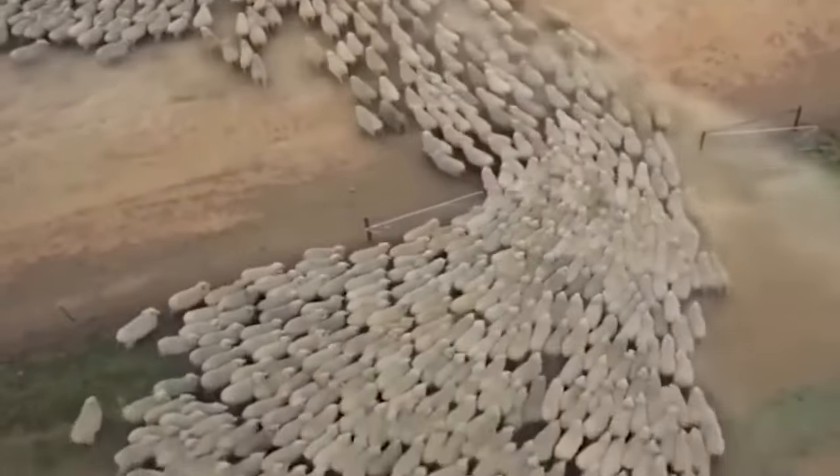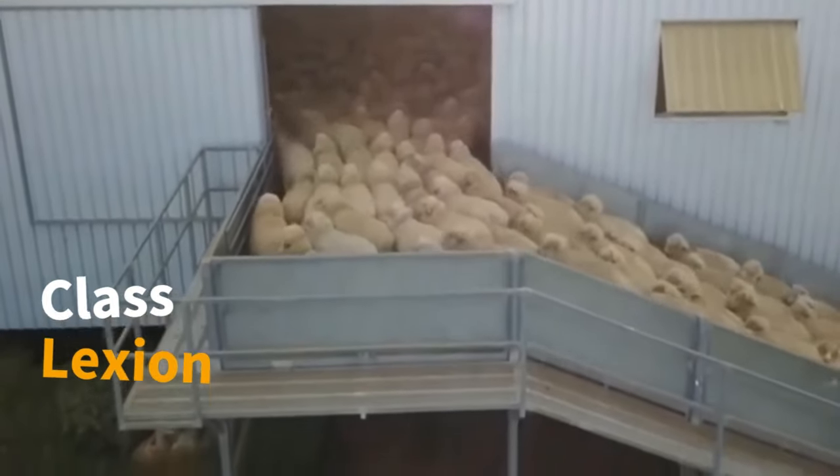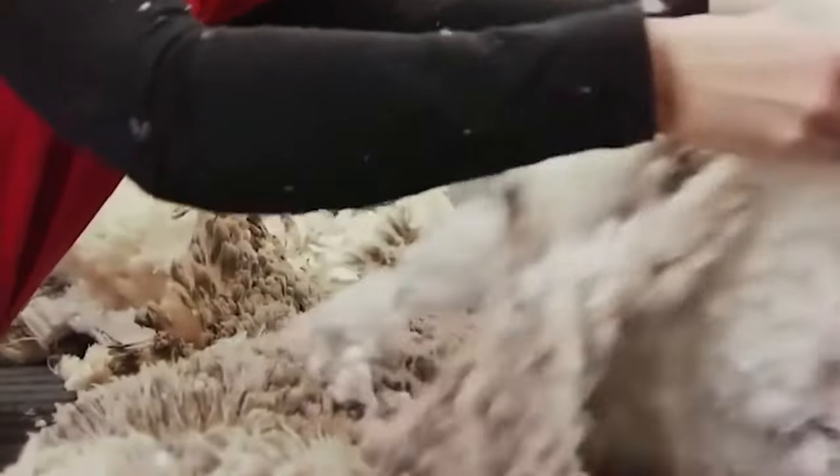In Victoria, South Australia, and Tasmania, up to 70,000 sheep annually roam freely outdoors on large farms. Grazing in expansive pastures, they contribute to high-quality meat production with minimal labor compared to other livestock methods.